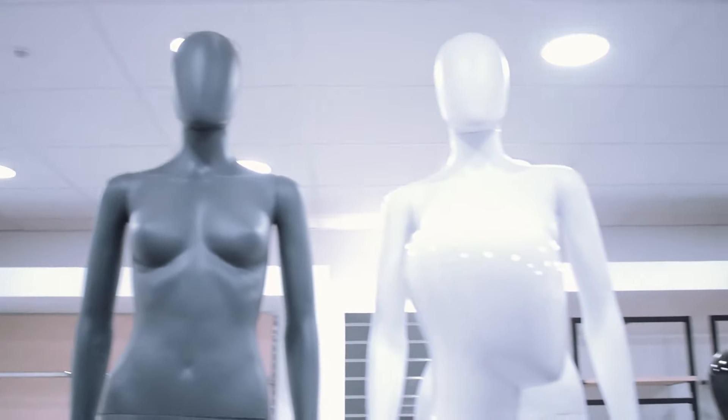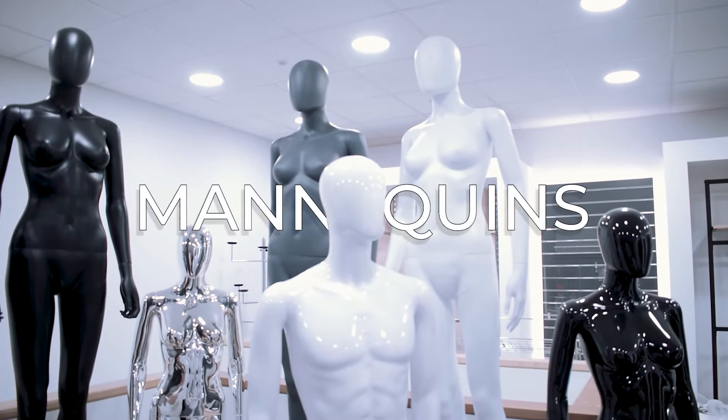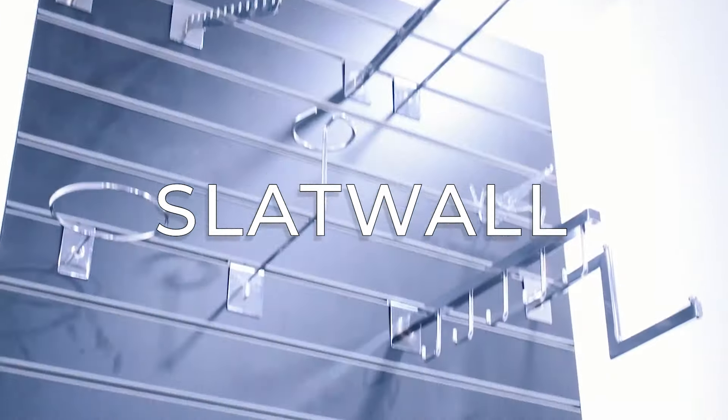We understand that every retail space is unique, which is why we offer a wide range of products to suit any style, size or budget — from clothing racks and shelving, to signage and display cases. We have everything you need to create a retail space that stands out from the crowd.